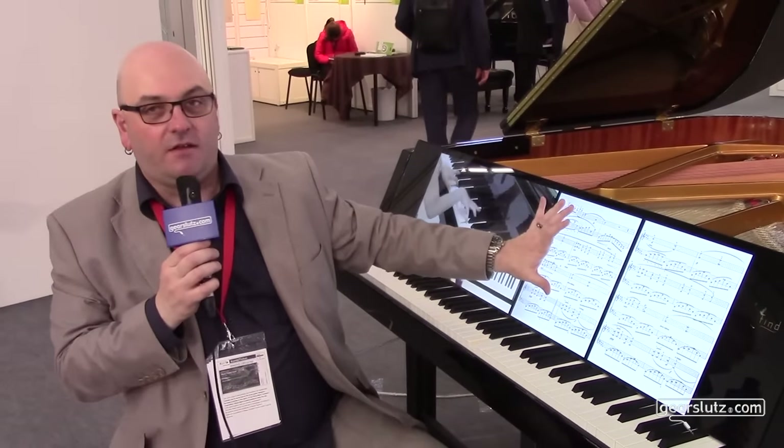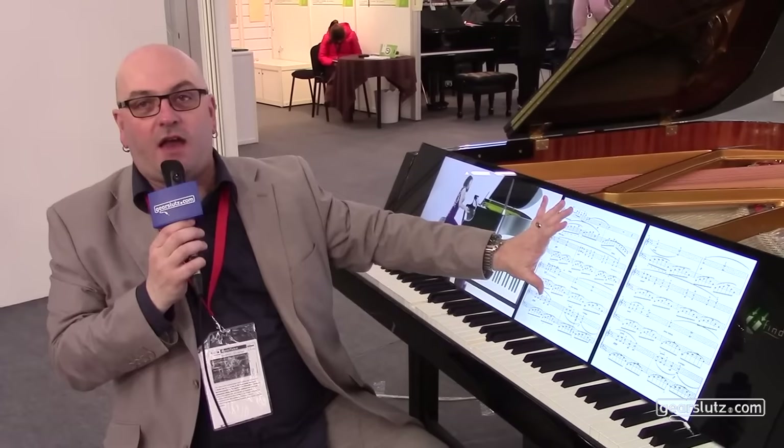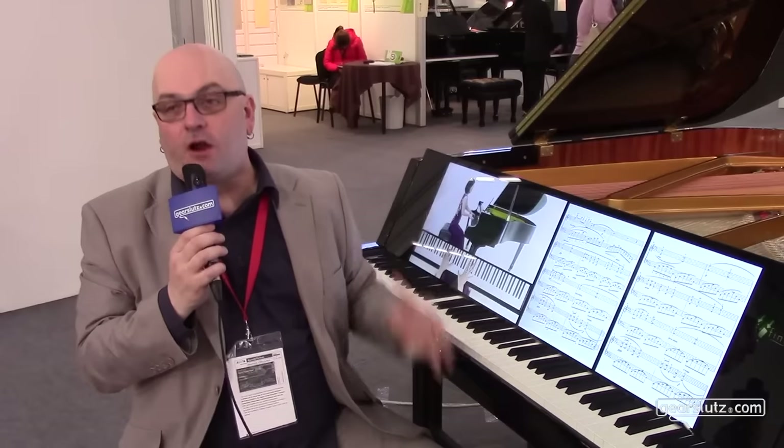I've seen things like Yamaha Disklavier units in jewelry stores, and this visual element would be a nice addition to that. And of course, using the visuals of the touch screen and the player piano mechanism for all that can do for education and learning.